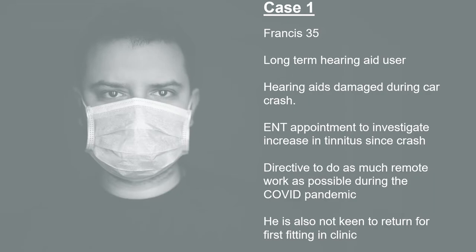This next section is to actually go through a few different cases and to discuss as a group, using multiple choice polls, how we might actually manage these patients and how we can maximise the quality of the fittings for these patients.